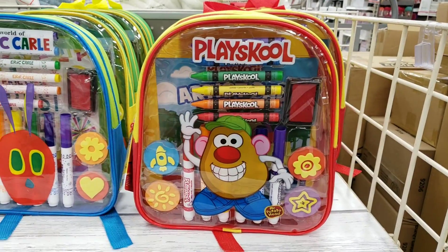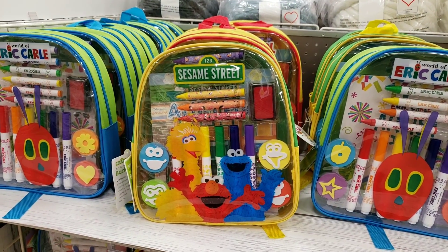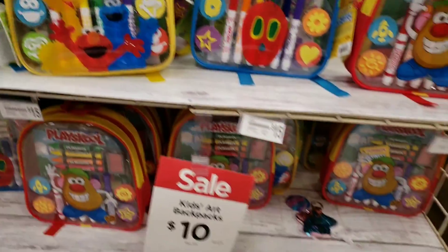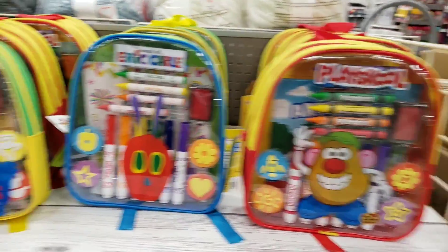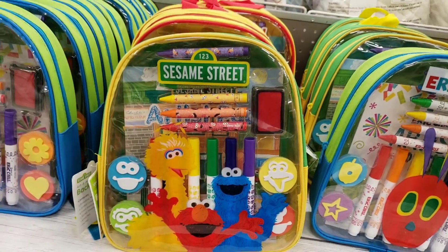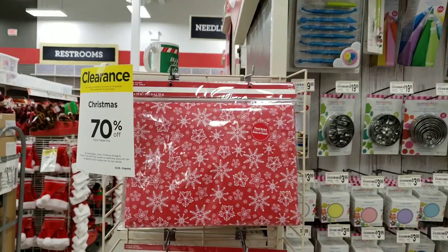This Playskool set is pretty cool, and it doubles as a backpack. So when they're done opening it, taking all the crayons out, breaking them, trying to eat the markers — when they're done with all of that, they still have a backpack left. For $10 that's definitely a good value. There's Mr. Potato Head, definitely a lovable character, and then Big Bird, Elmo, Ernie, Cookie Monster — all of that, with lots of varieties.